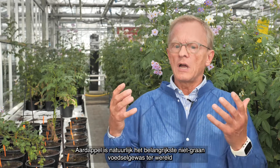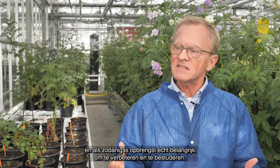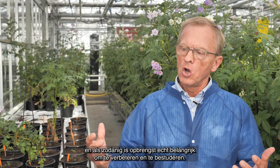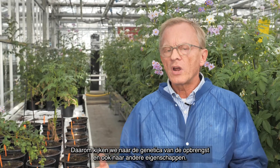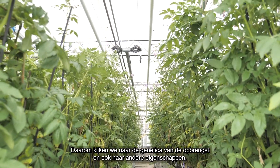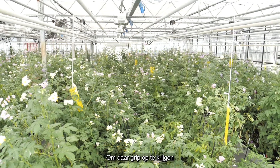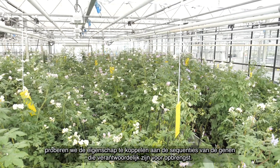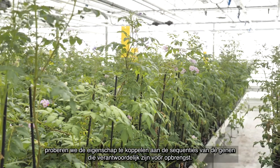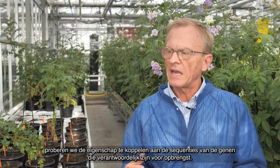Now potato is, of course, the most important non-grain food crop in the world, and as such yield is a really important trait to try and look at. So we're looking at the genetics of that particular trait, and also other traits, and to try and get a handle on that, we are trying to combine the trait with the sequences of the genes that are responsible for making it.